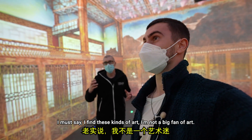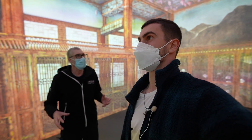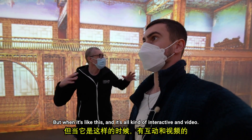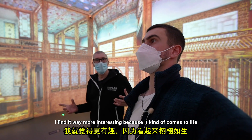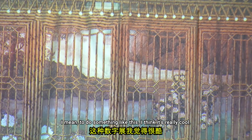I must say I'm not a big fan of art generally — I find walking around static art boring. But when it's like this and it's all interactive and video, I find it way more interesting. It kind of comes to life with all the sound and video around you. To do something like this, I think it's really cool.